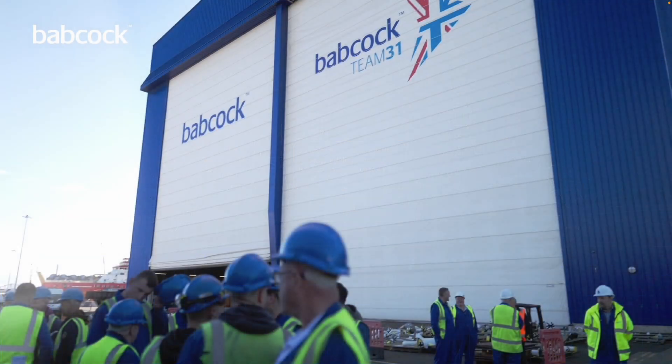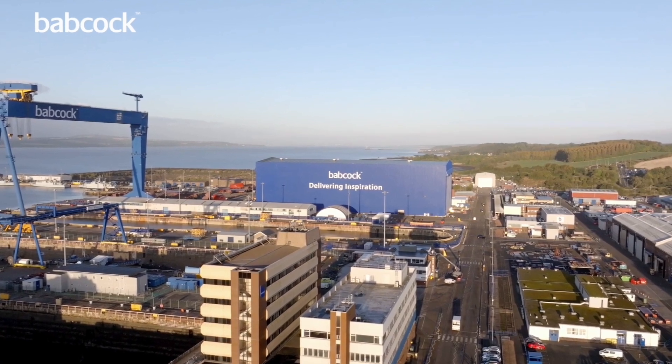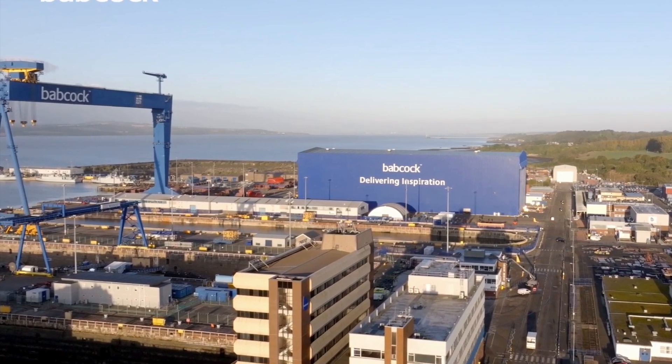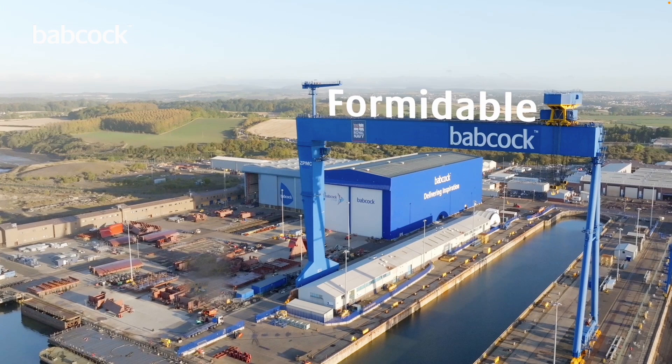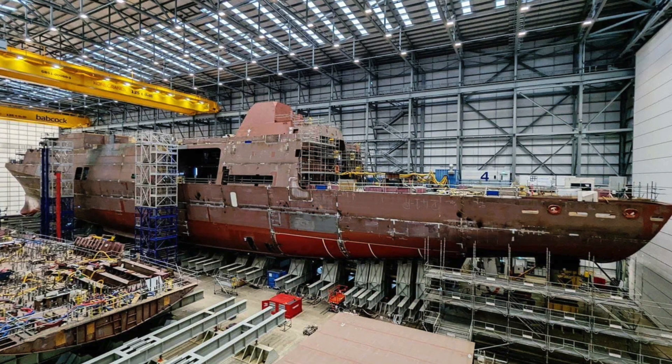These advanced frigates are taking shape right now in Scotland. Babcock International is building all five ships at their Rosyth facility on the Firth of Forth. Babcock has invested heavily in the site, including construction of a massive assembly hall — the Ventura Building — capable of housing two Type 31s side-by-side, protected from the classic Scottish weather. HMS Ventura, the first in class, had her keel laid down in April 2022. She is now structurally well advanced, undergoing painting, and is expected to be launched — or rather floated off using a barge — sometime between April and September 2025.